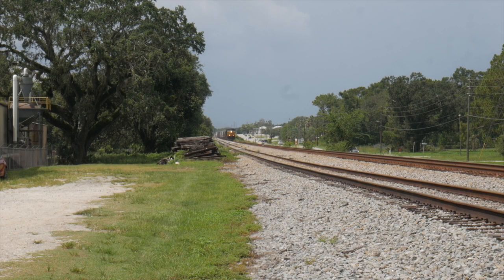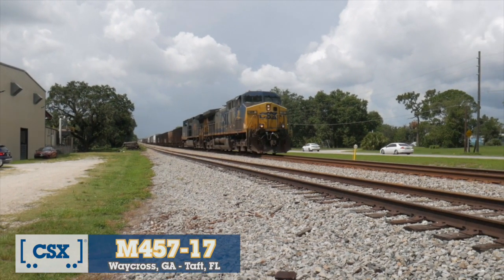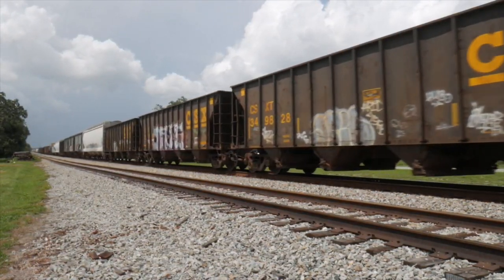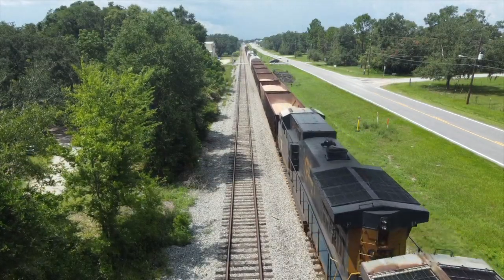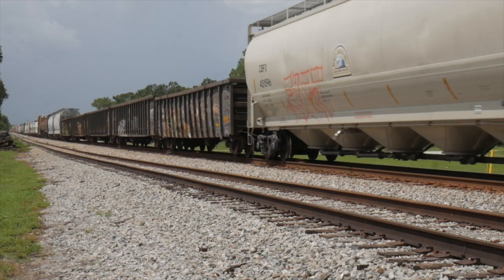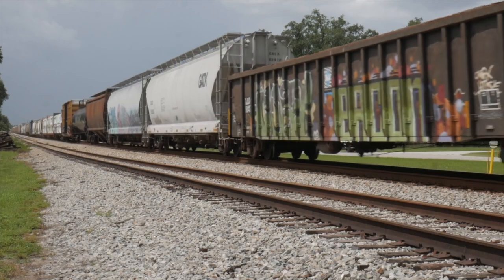Clear all the way through Davenport, northbound on the main. Left in Sanford, this guy has everything in the book — from scrap, guns, box cars, tanks, and auto racks for the ramp right next to Taft Yard.